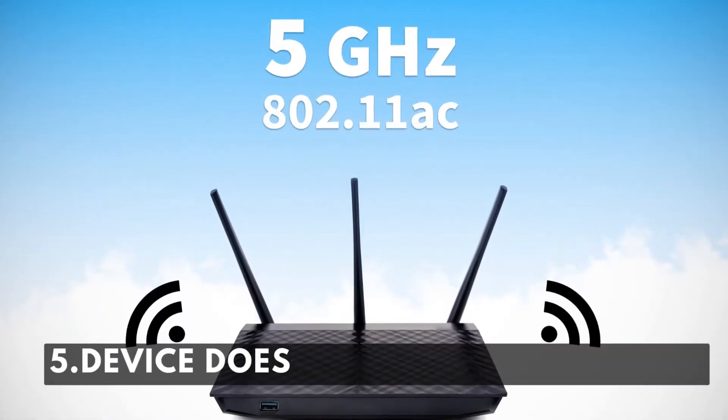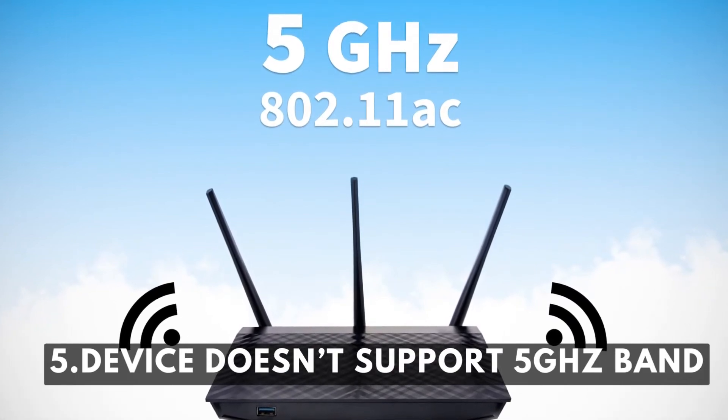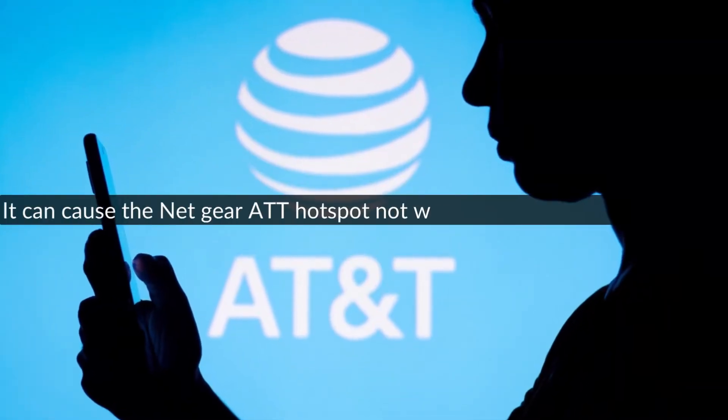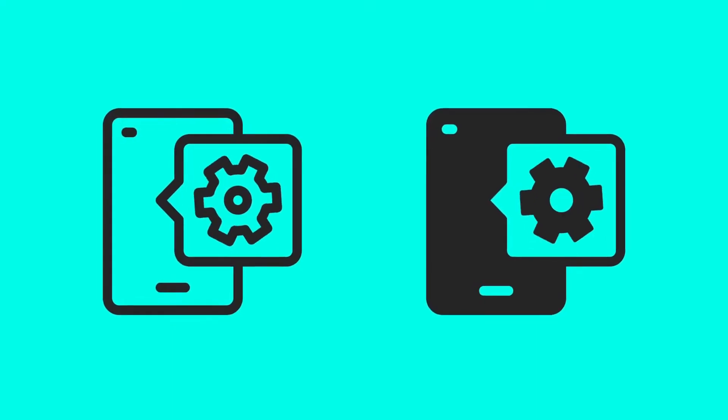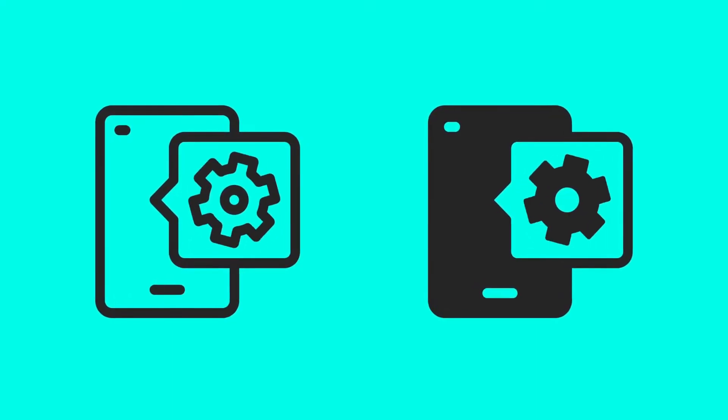Reason number five: device doesn't support the 5 GHz band. It can cause the Netgear AT&T Hotspot not working due to a compatibility issue. You can solve this issue by going to the settings options.